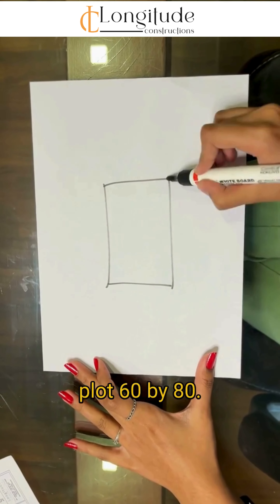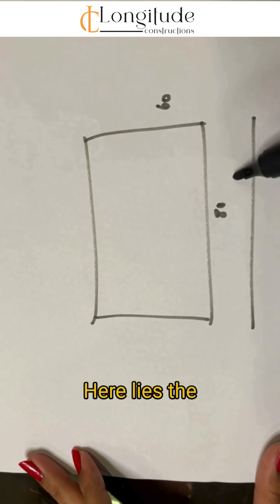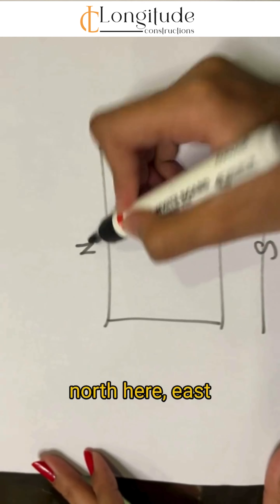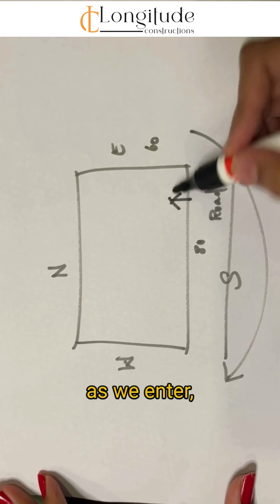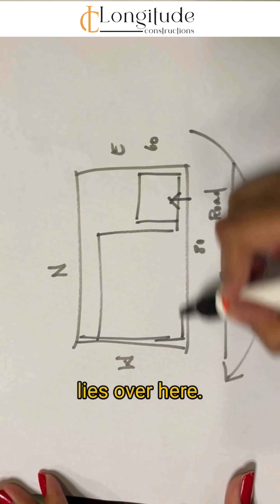This is the plot — 16 by 18 — with the road on the south side. We have north here, east, and west. As we enter, we have given the parking here.